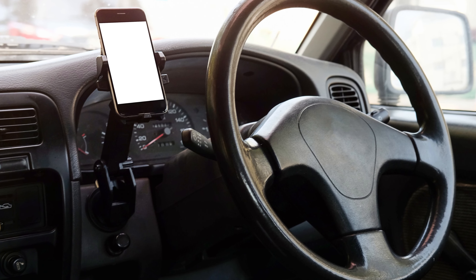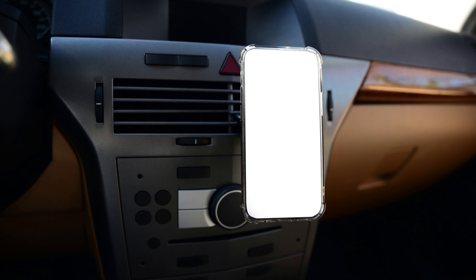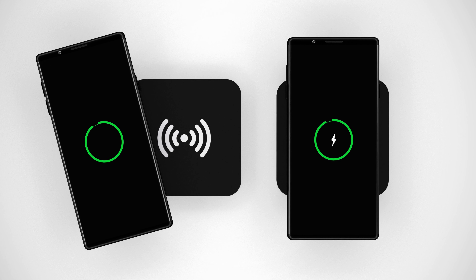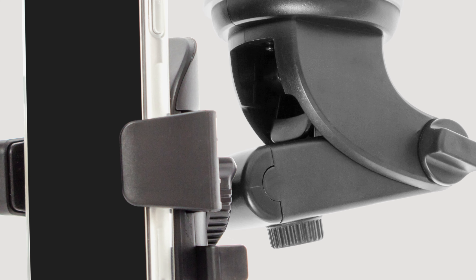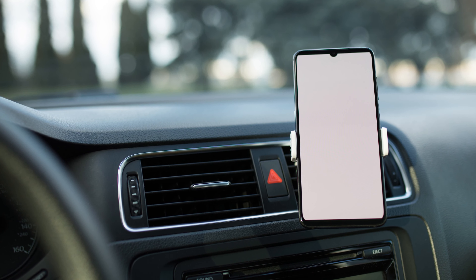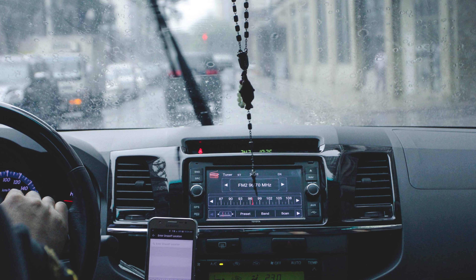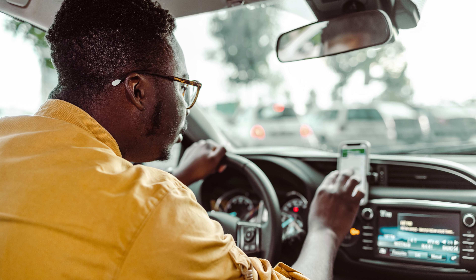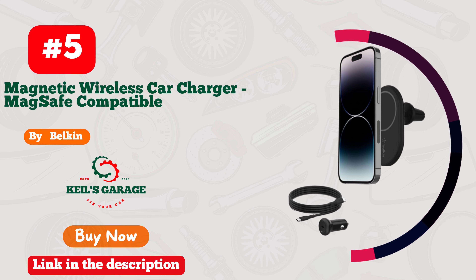Number 4: Tora's car mount — a game-changer for iPhone users on the road. This sleek and stylish accessory is a must-have for every driver. With its secure grip and easy installation, it keeps your iPhone within arm's reach, allowing you to navigate, stream music, and take calls effortlessly. The 360-degree rotation ensures the perfect viewing angle, while the ultra-strong suction cup keeps it firmly in place. The Tora's car mount not only elevates your driving experience, but also adds a touch of sophistication to your car's interior.